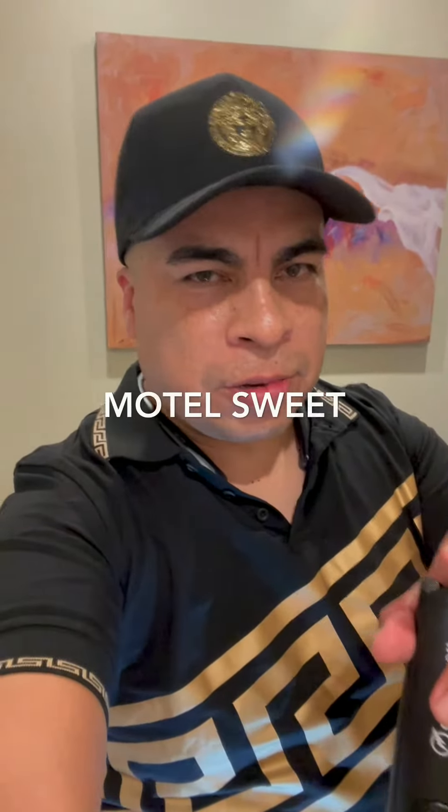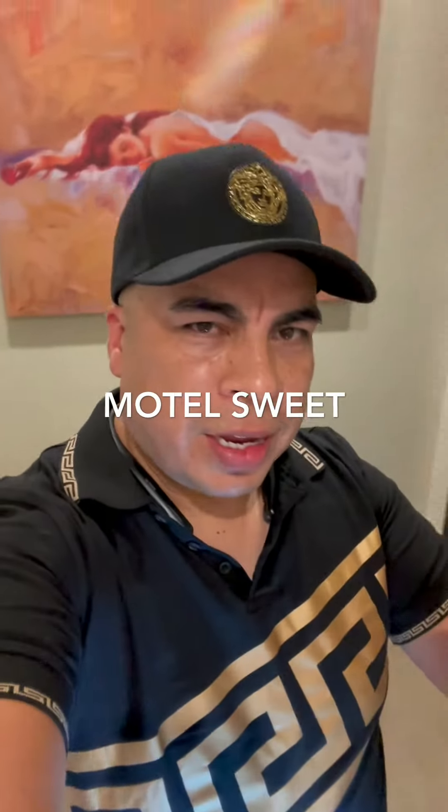Hey guys, welcome back to my channel Chico's Adventures. Here we are guys, back again at a motel suite. I'm going to show you guys this motel suite, how sweet it is. Welcome back.